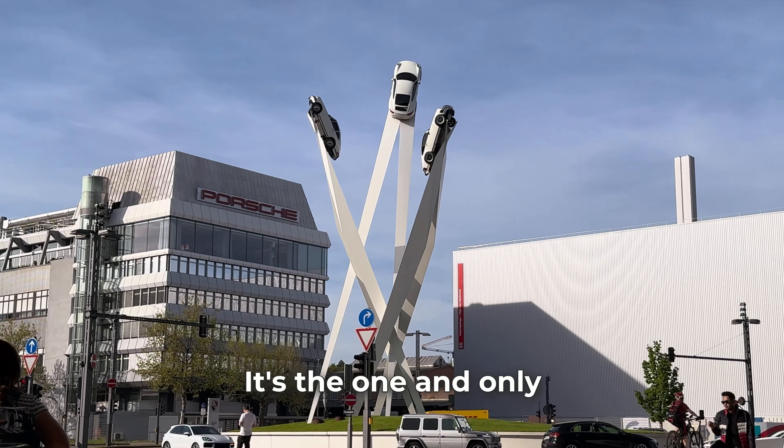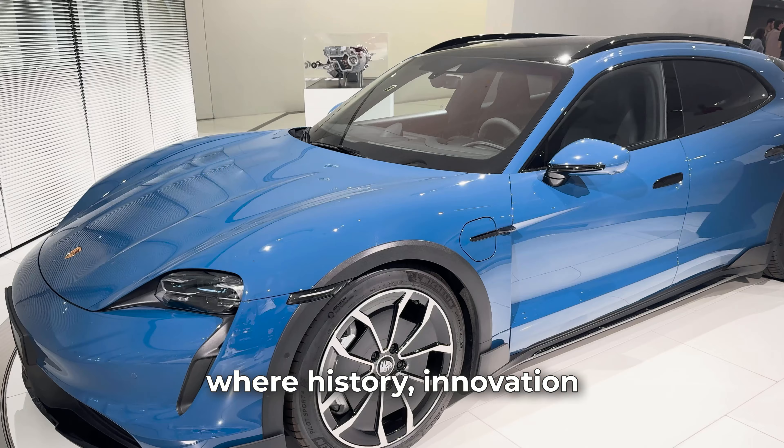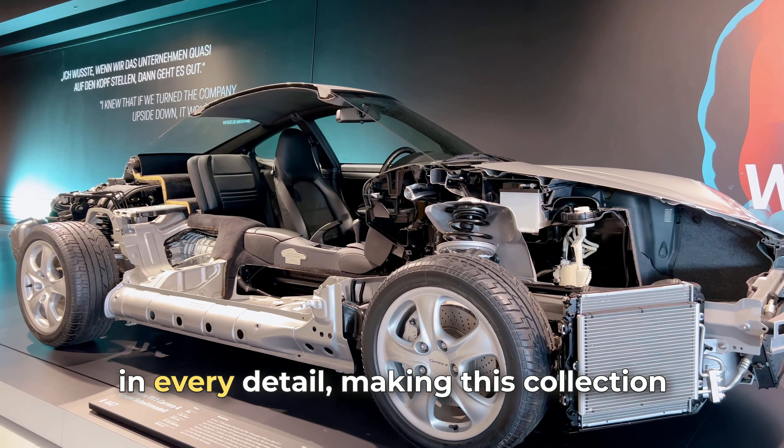Do you guess what this exclusive garage is? It's the one and only Porsche Museum in Stuttgart, where history, innovation, and racing legends come to life in every detail, making this collection of cars a true work of art in speed and engineering.